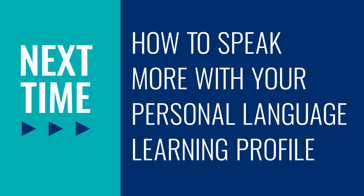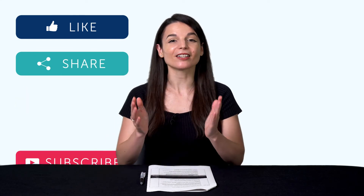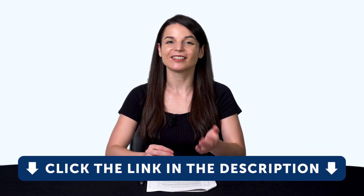Go ahead and visit our site and look for the extensive reading books — you can access them for free with a free lifetime account. Thank you for watching this episode of Monthly Review. Next time, we'll talk about how to speak more with your personal language learning profile. If you enjoyed these tips, hit the like button, share the video with anyone who's trying to learn a language, and subscribe to our channel — we release new videos every week. If you're ready to finally learn language the fast, fun, and easy way and start speaking from your very first lesson, get our complete learning program. Sign up for your free lifetime account right now — click the link in the description. See you next time. Bye!